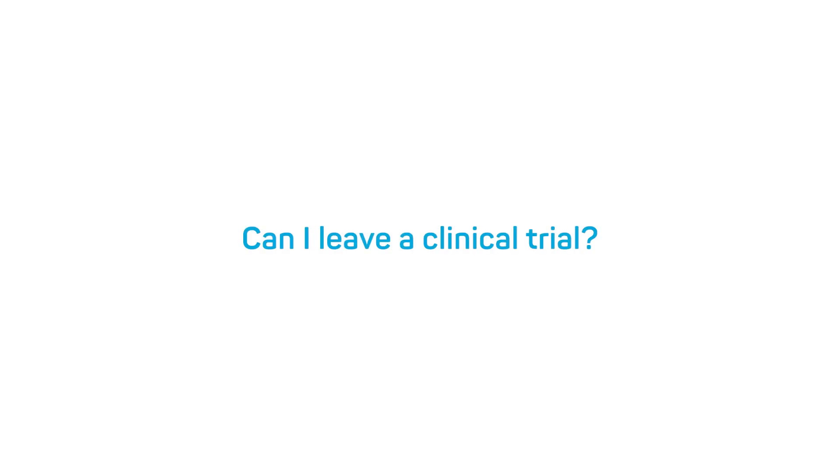Will this cost me anything? No patient is left out of pocket by taking part in a research study — participation is completely free. The drug company will pay for all scans and medical procedures involved. Can I leave a clinical trial? You can withdraw from the trial at any point without it affecting your continual care, and there would be no financial penalties involved.